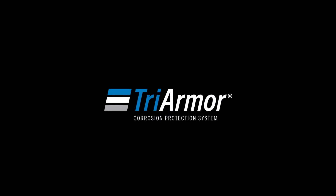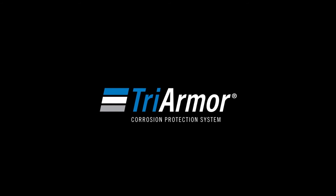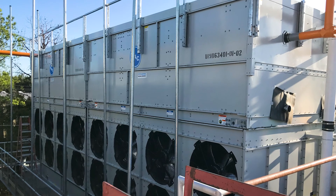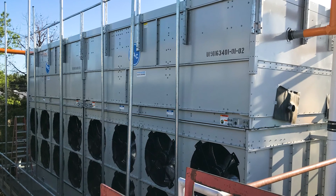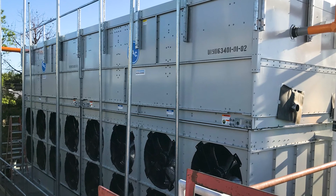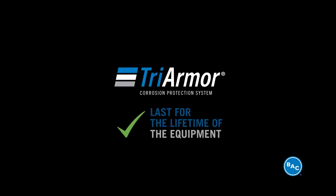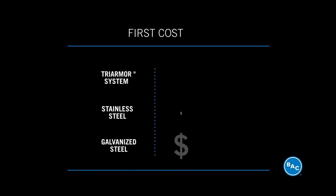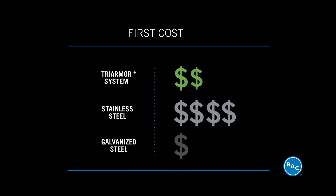In both accelerated testing to simulate the harshest environments and in real-world installations for more than 20 years, Tri-Armor has proven itself to be the ultimate protection for your basin. The Tri-Armor corrosion protection system will last for the lifetime of the equipment, and it is backed by a 10-year leak and corrosion warranty. Plus, Tri-Armor system provides a competitive first cost against stainless steel.